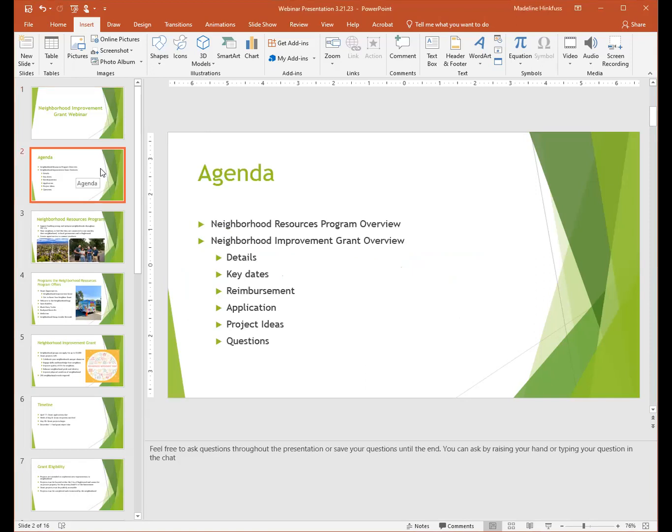The agenda for this webinar: first, I'm going to give you an overview of the Neighborhood Resources Program, and then we're going to go through the Neighborhood Improvement Grant, the application, project ideas, and questions.